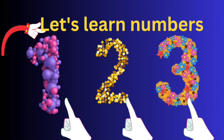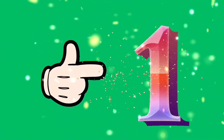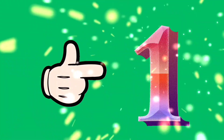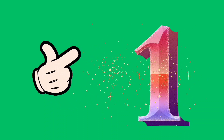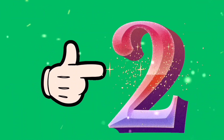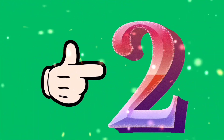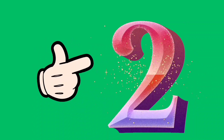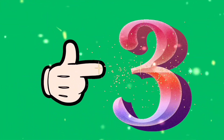Hi kids, let's learn numbers from 1 to 10. 1, 1, 1. This is 1. 2, 2, 2. This is 2.